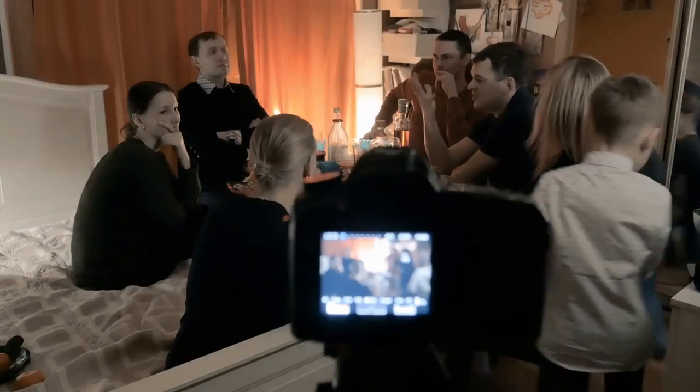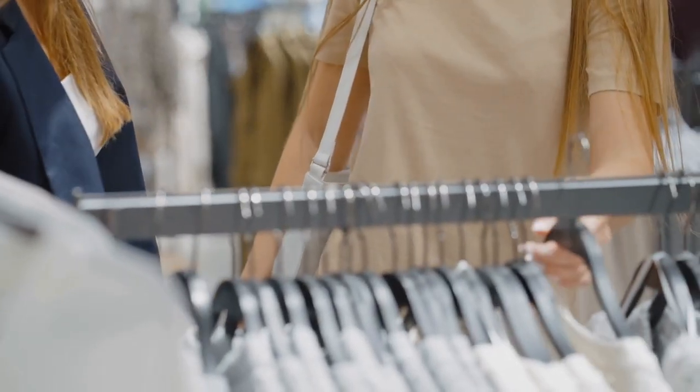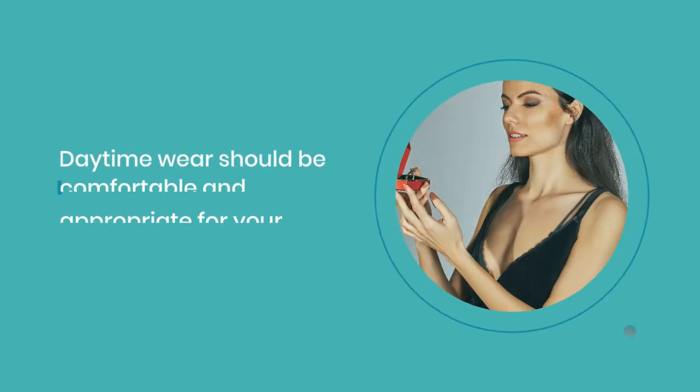Casual nights are all about comfort. Men, a collared shirt with shorts or slacks is perfect. Ladies, sundresses and shorts are popular choices. Sandals or sneakers are the best footwear options. Keep your accessories simple but stylish.